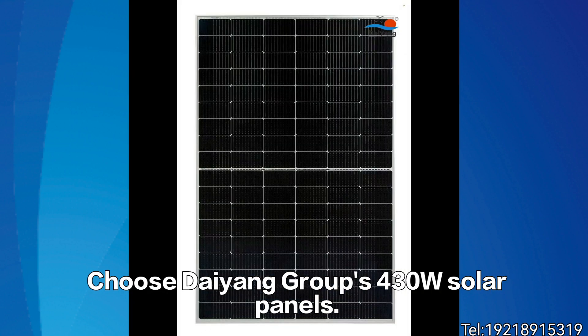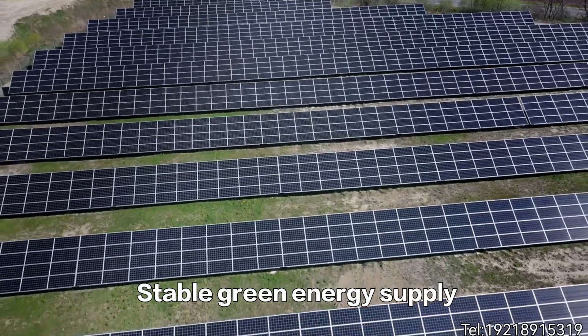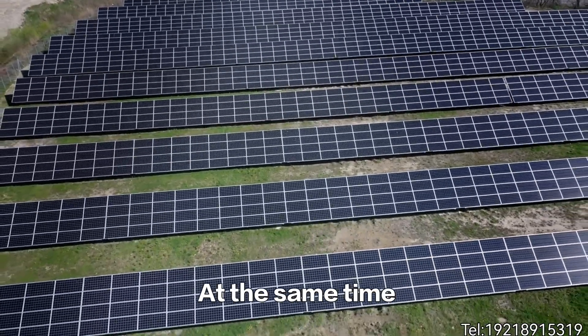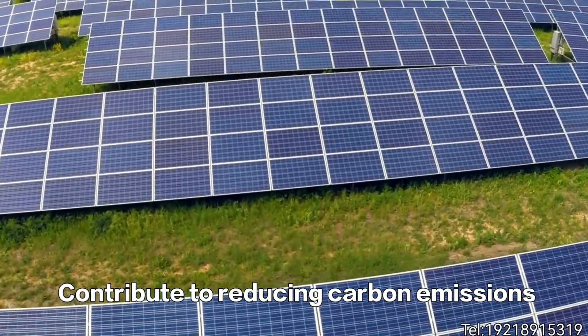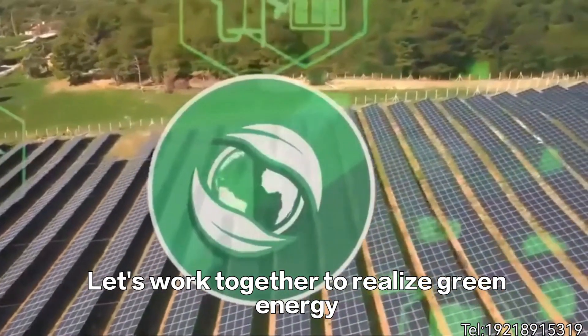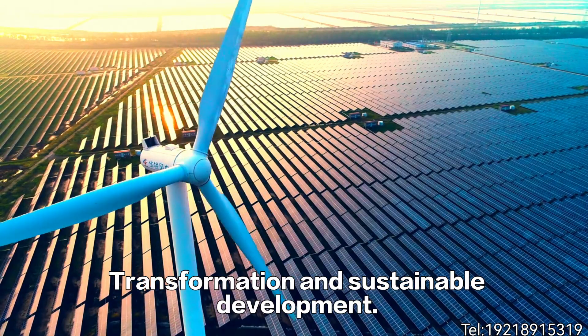Choose Dayan Group's 430W solar panels. Not only can you get a high efficiency, stable green energy supply, but you can also protect the environment and contribute to reducing carbon emissions. Let's work together to realize green energy transformation and sustainable development.